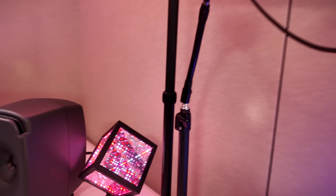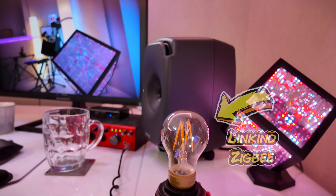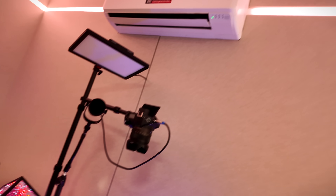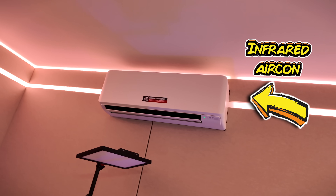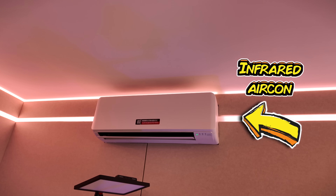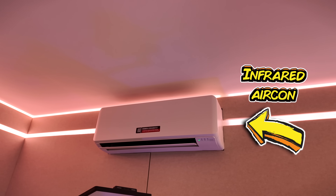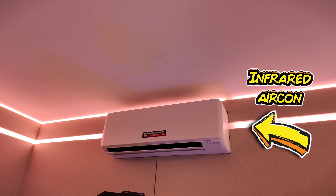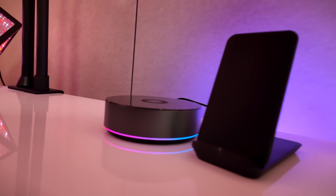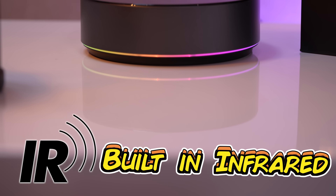There are two Zigbee bulbs here for when I'm doing my filming — that one's from Linkind. There's an infrared-receiving aircon unit up there. So I currently blast infrared using my LinkInLink blaster via Home Assistant, and again, not something I've really been able to do with a great deal of other products. However, this thing I'm testing today has built-in infrared, so let's find out what it can do.